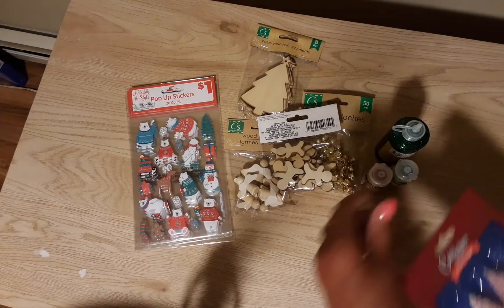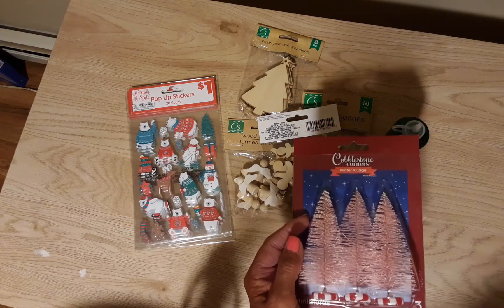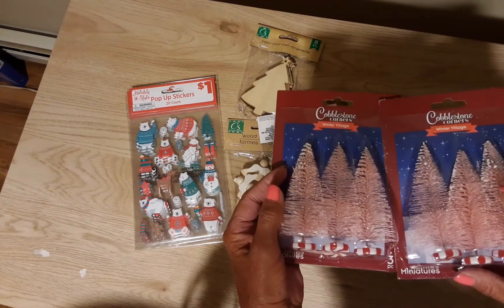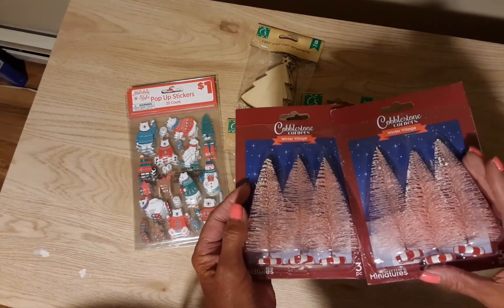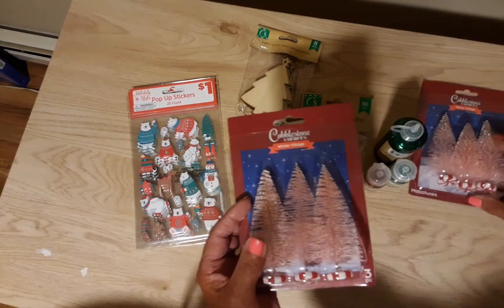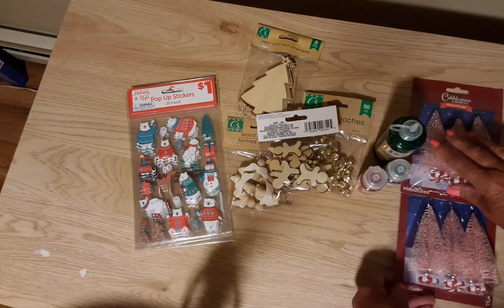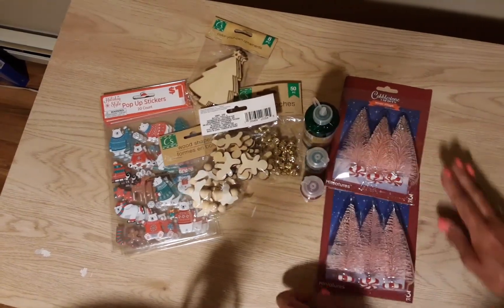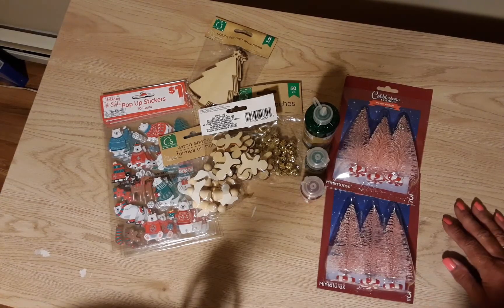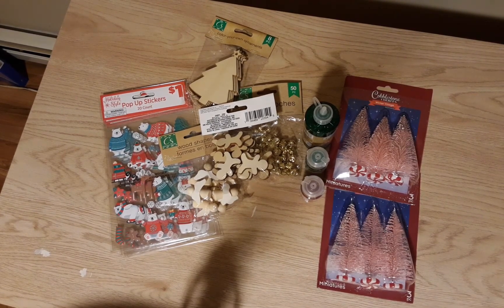I got these pink little bottle brush trees. They had different colors and different sizes, and they had one that lit up. A lady was there playing with it and she said she bought some the day before and came back to get more, so I don't know if that's going to be a big seller or not. I just wanted small ones.